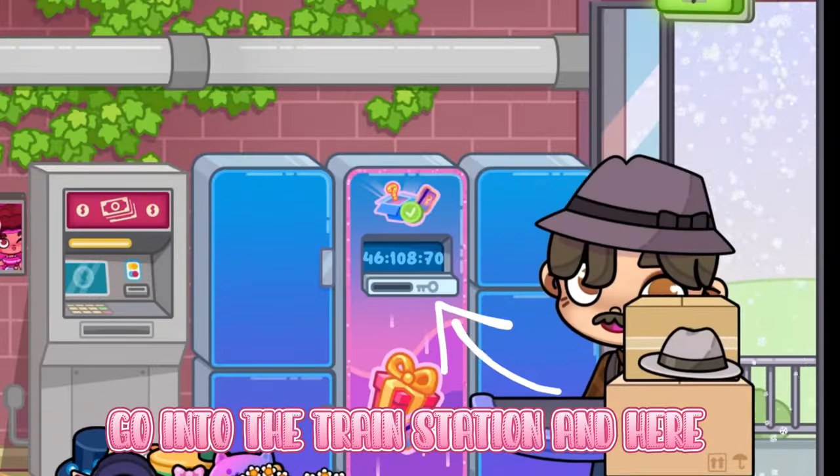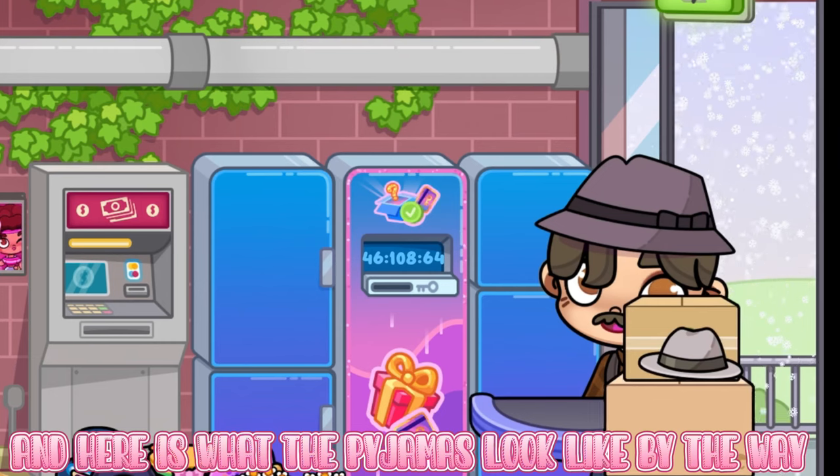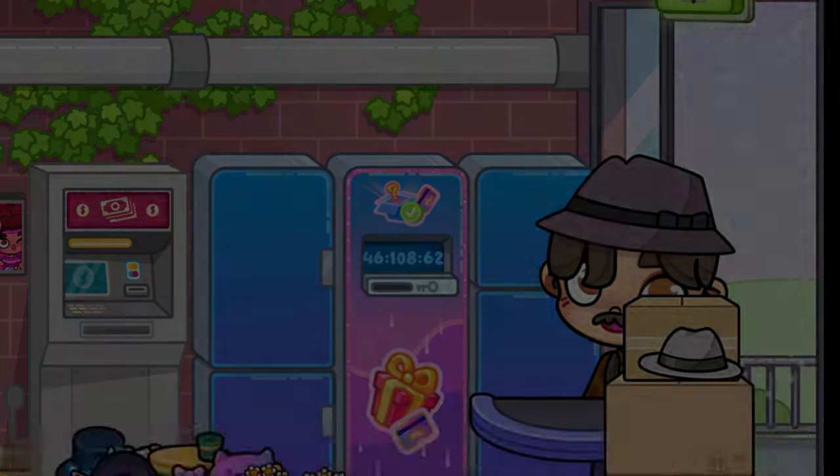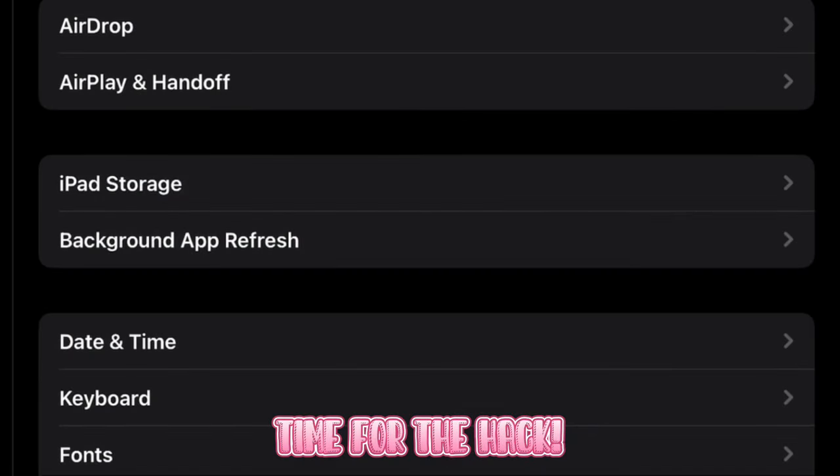Go into the train station, and here, as you can see I have to wait a while because I already did the hack. And here is what the Pyjamas look like by the way. This is the Hello Kitty one. This one is the Frog one here. Time for the hack.